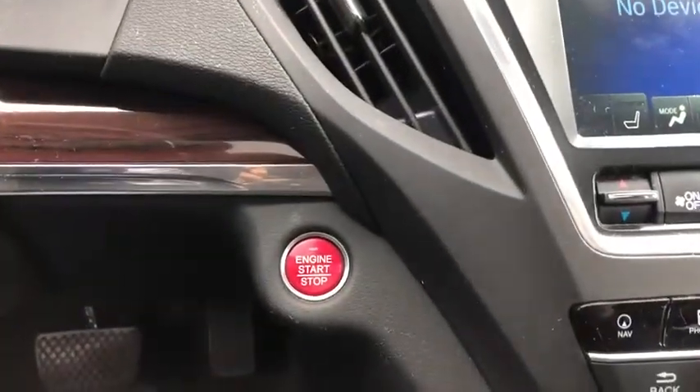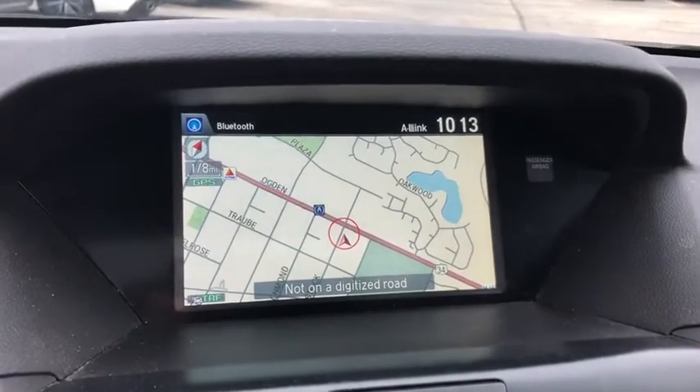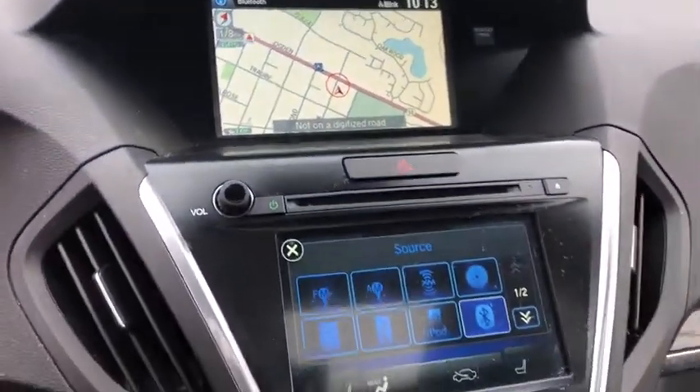Power windows, electronic stability control, rear window defroster, trip computer, heated front seats, CD player, overhead console, tachometer, remote keyless entry.